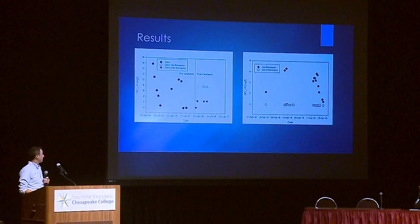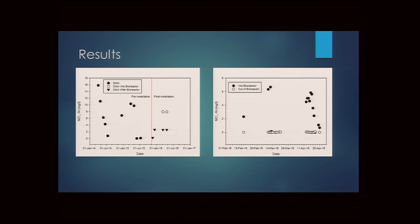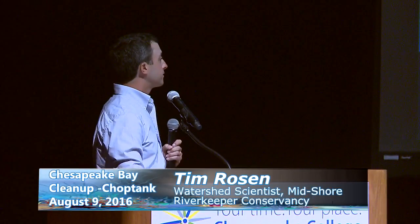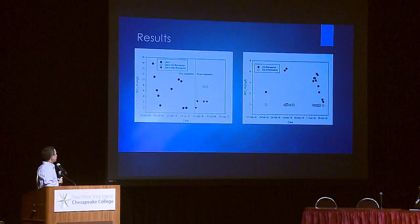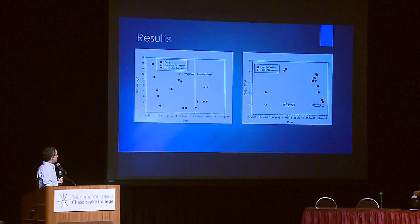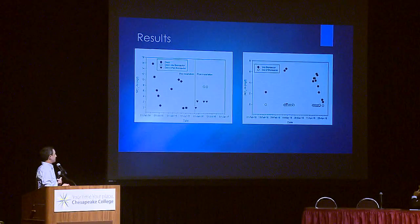Pre-installation data from Tom Fisher's group showed ditch nitrate ranging from 0 (storm events) to 16 mg/L (high groundwater). Post-installation, values entering the bioreactor ranged from just above 1 to 6 mg/L, and at the ditch end dropped to 2 mg/L. Automatic samplers deployed with University of Maryland Eastern Shore, USDA ARS, and Virginia Tech confirmed nitrate reduction to zero — very efficient in the ditch application, though discharge load data was still pending analysis.